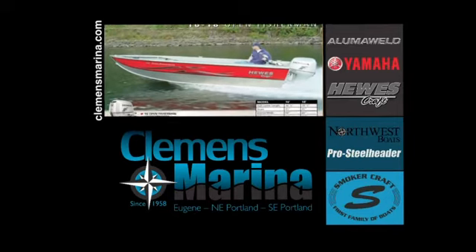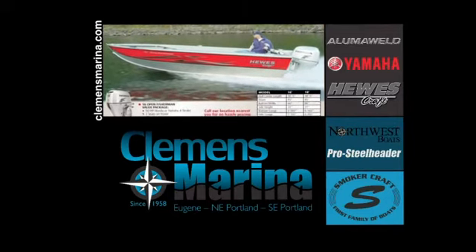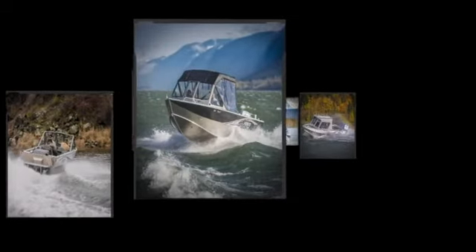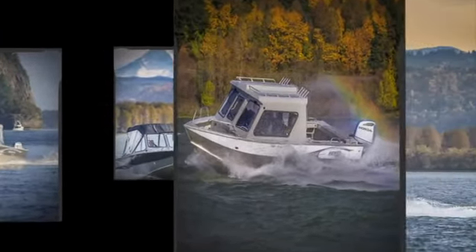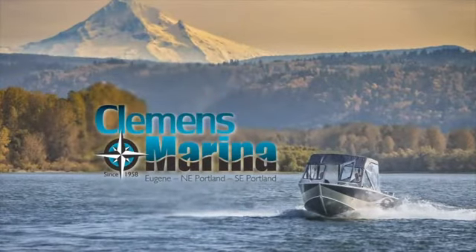Navigate to ClemensMarina.com to check out our current boat specials and photos of our entire inventory. Save on boats, trailers, and quiet, fuel-efficient Honda motors. It's one of the largest selections in Oregon. Think of the fun you'll have this year in a new boat from Clemens Marina.